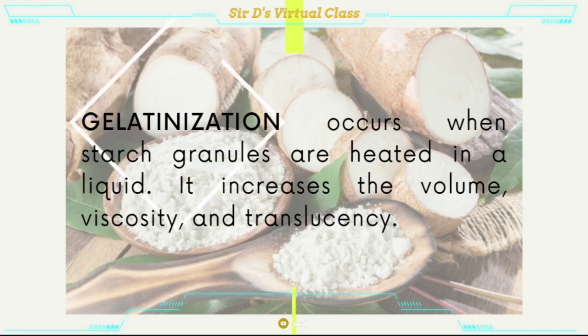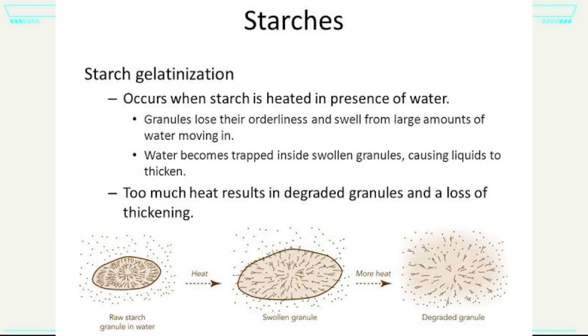Now let's try to understand more of these terminologies. Gelatinization occurs when starch granules are heated in a liquid. It increases the volume, viscosity, and translucency.